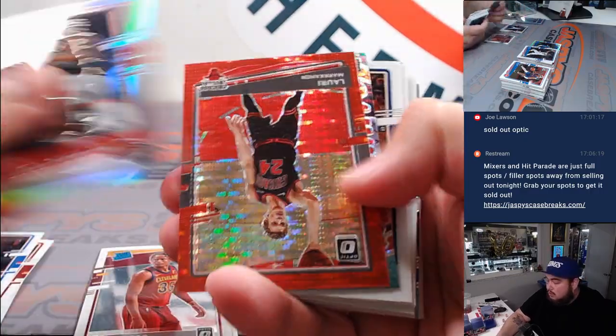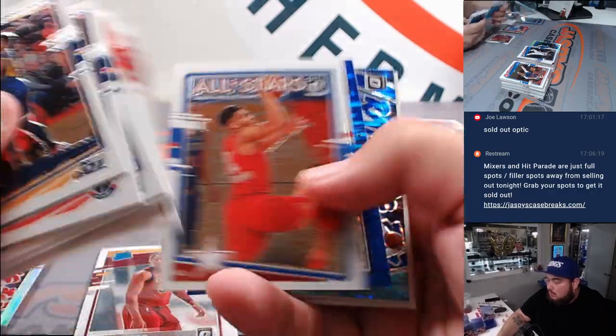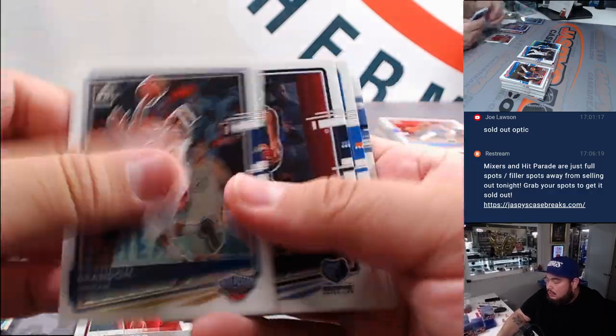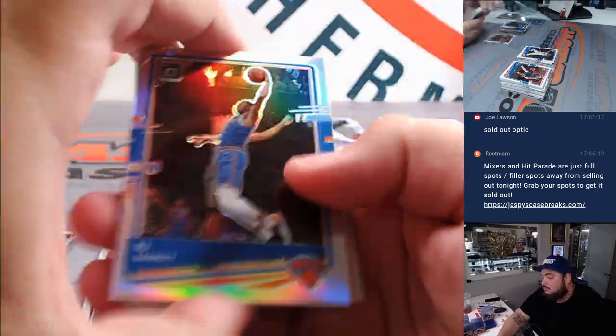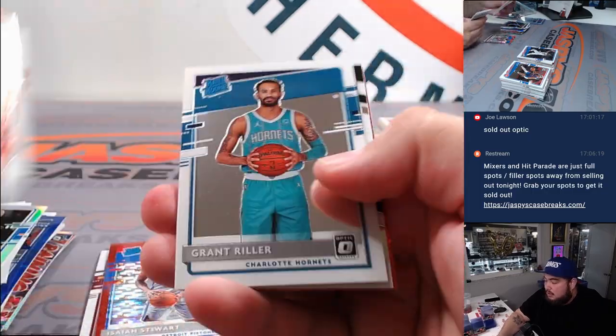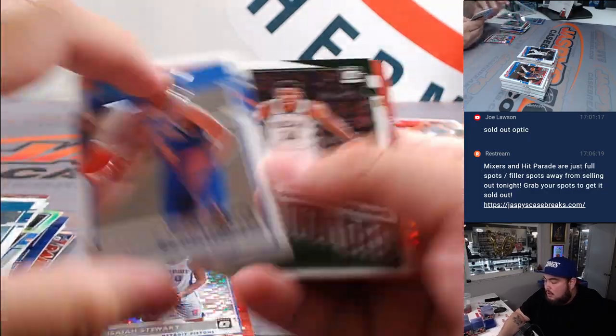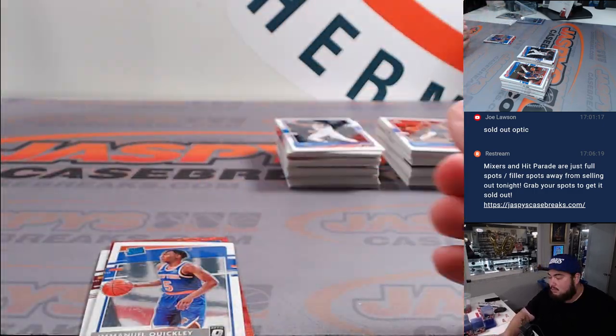Next one here, guys. Desmond Bean, Isaac O'Coral, Porzingis, Beef Stew, Manny Quigley.